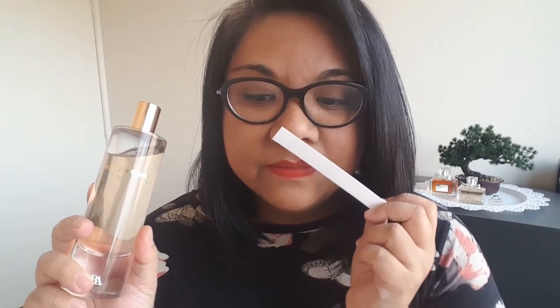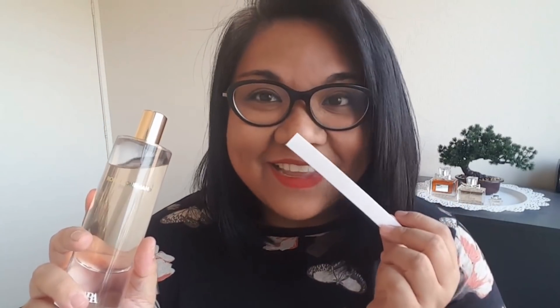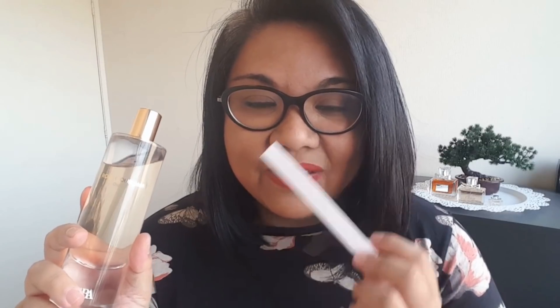It is a beautiful, jammy, sweet, vanilla rose, syrupy, heavy, deep perfume. It smells expensive. I believe it was around $50.95, but it smells like much more than that. Some people have made the connection with this fragrance and another, saying it's a dupe of Roses Vanille by Mancera.